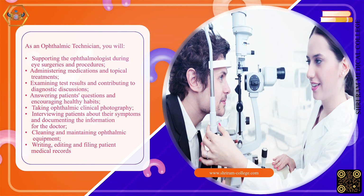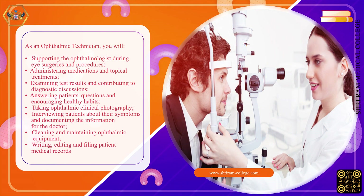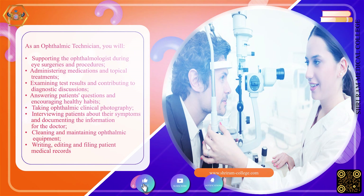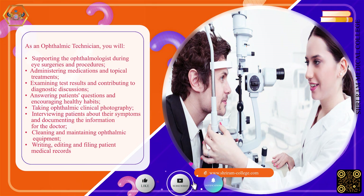Responsibilities also include taking ophthalmic clinical photography, interviewing patients about their symptoms and documenting the information for the doctor, cleaning and maintaining ophthalmic equipment, and writing, editing, and filing patient medical records.